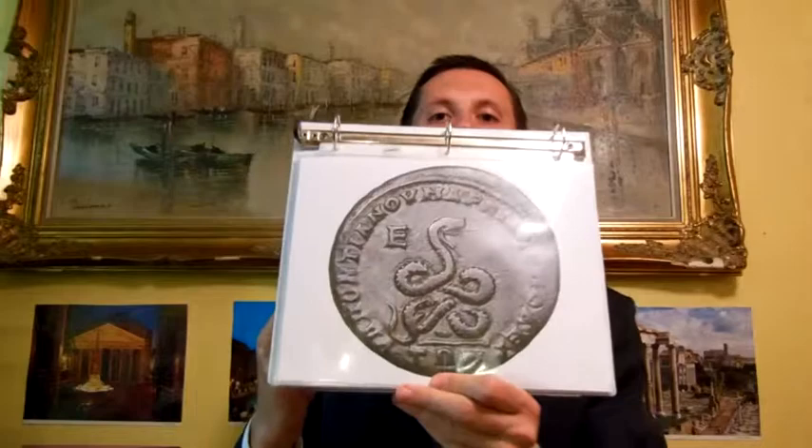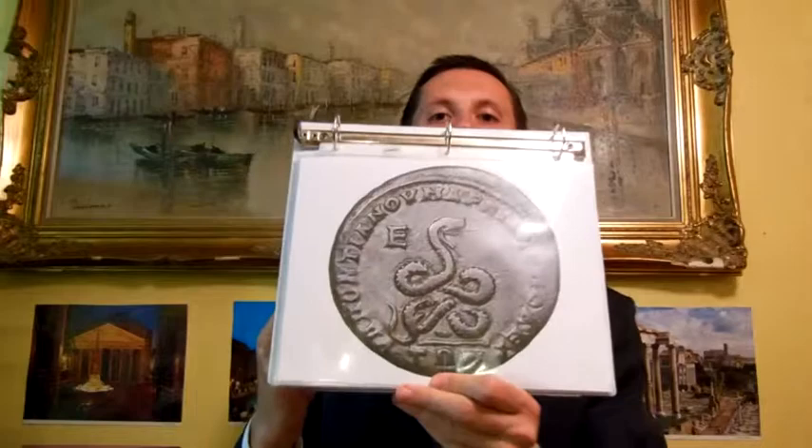This would be an example of a Roman provincial coin. It features a coiled serpent. It's actually from one of the items in my store — I printed it out. Now let me tell you a little bit about the different histories that serpents played in ancient history.